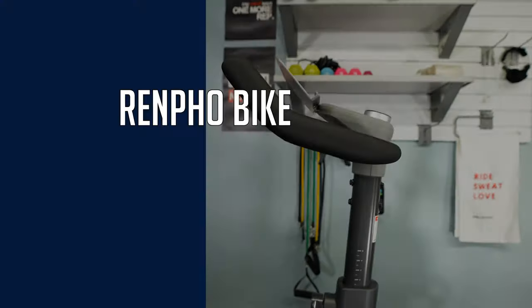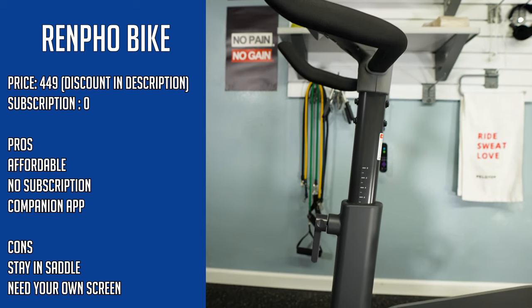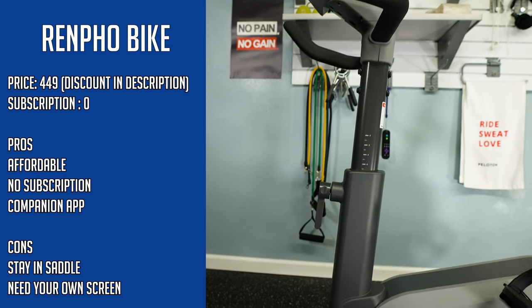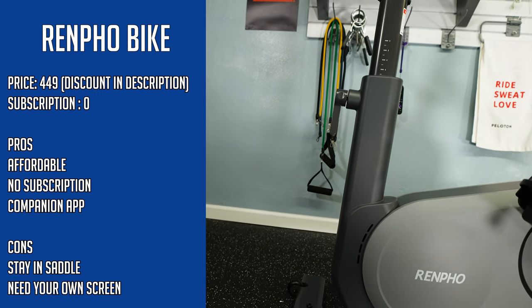If you've ever looked at one of these bikes and said, I want some of that, I want to work out like that, but I do not want to spend that kind of money — both for the bike itself and for the subscription — Renfro is looking really good. Where other bikes come in at $2,000 to $2,500, this bike is usually between $500 and $600. And they gave me a custom coupon code that knocks an extra 10% off, so from a cost perspective, Renfro is starting to look really good.